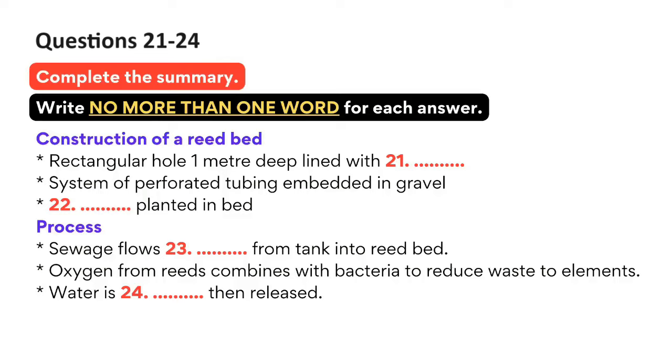The reeds conduct oxygen very efficiently through their stems to the root system. Here, bacteria work to reduce the waste material to basic elements. What comes out of the artificial marsh is water that has been cleaned through a natural process. The purified water leaves the reed bed through a simple outflow pipe. The water that comes out has to be tested. Sometimes it's held in a pond until it evaporates or soaks into the ground. Sometimes, after testing, the water is discharged directly into streams and rivers.